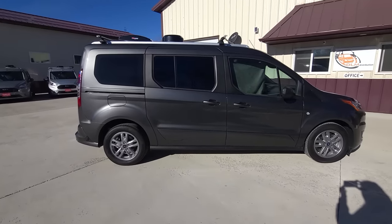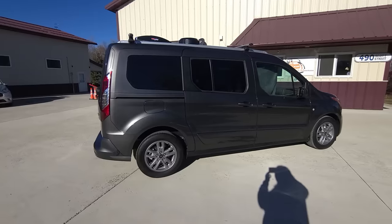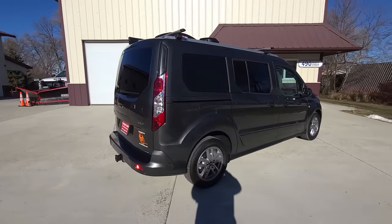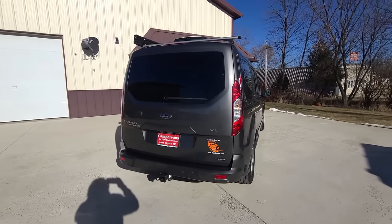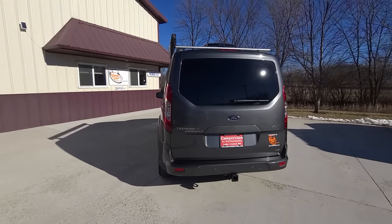The conversion consists of the Max Air fan, over-the-air antenna, solar, shore power plug, 2,000 watt inverter, and dual house batteries. This camper van also comes with the optional crossbars and awning.